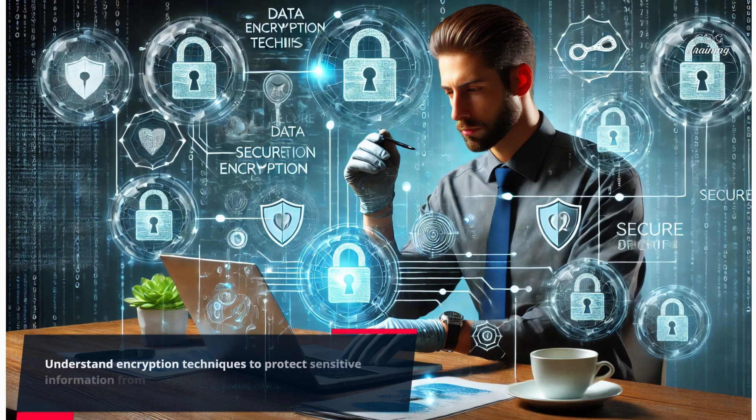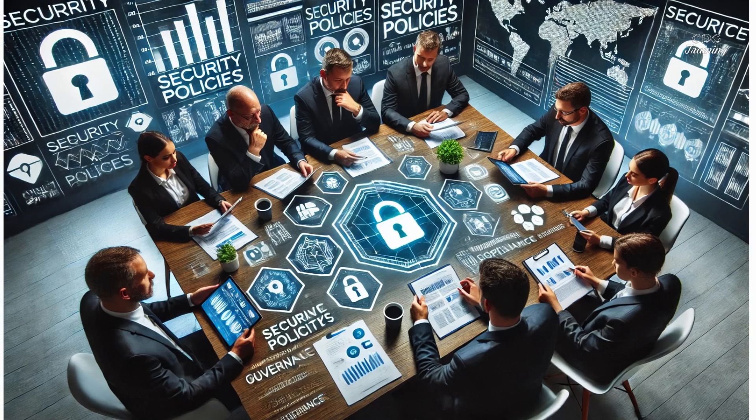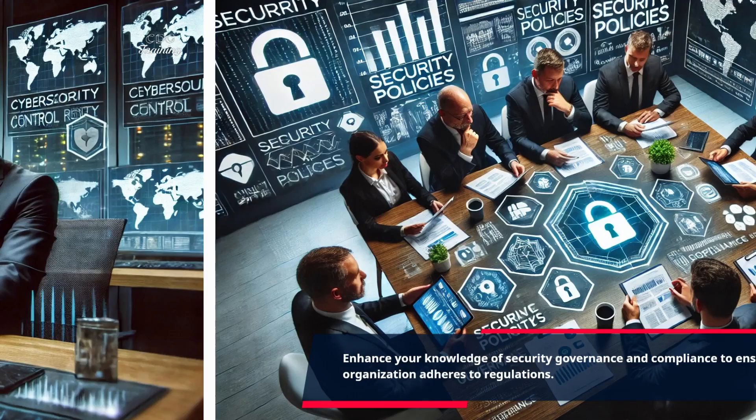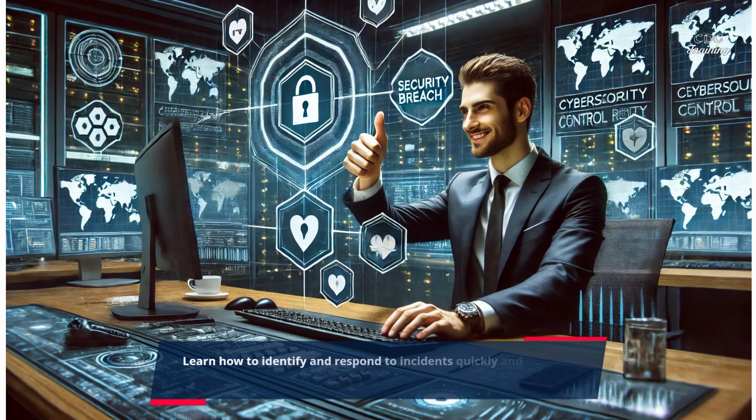Understand encryption techniques to protect sensitive information from unauthorized access. Enhance your knowledge of security governance and compliance to ensure your organization adheres to regulations. Learn how to identify and respond to incidents quickly and effectively.